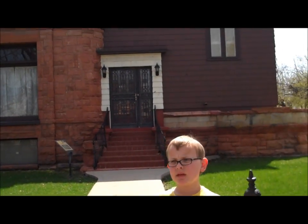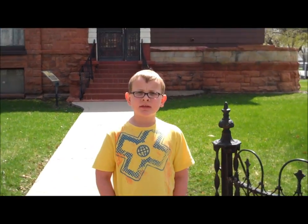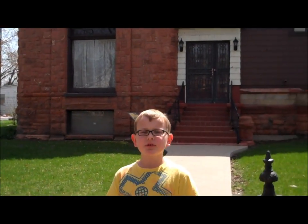This is John Moses Browning's house. Behind me, it was built and finished in 1900. To celebrate its completion, John and his family lit off fireworks from the top of the house. He lived here from 1900 to 1926 when he died in Belgium. During World War II, the house was converted into apartments because of a housing shortage.